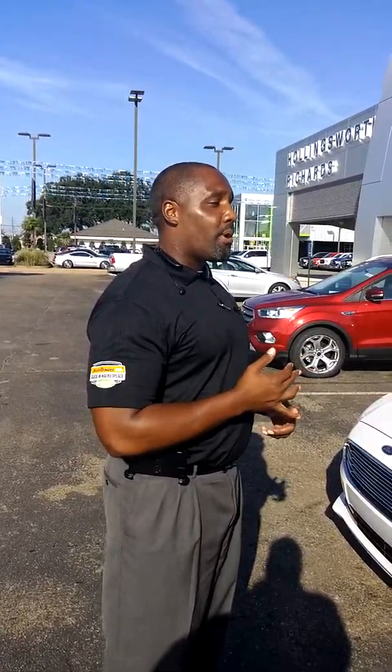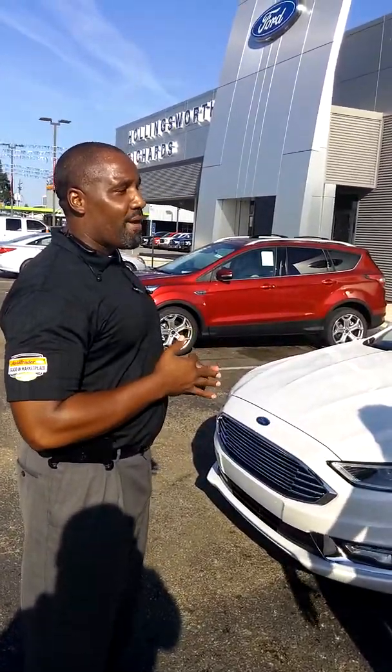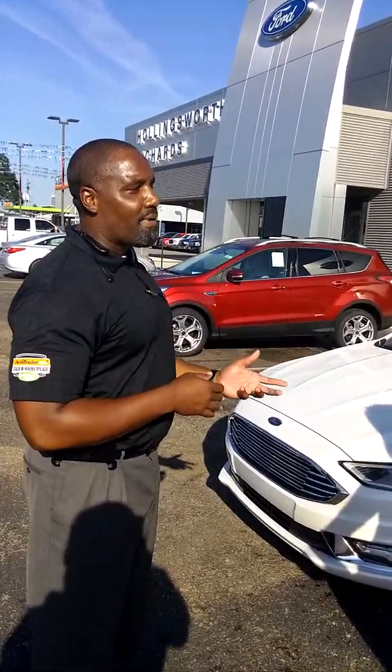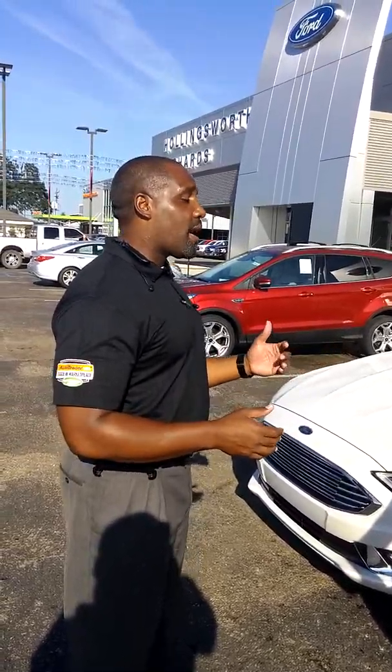Ford put a whole lot of emphasis not just on the outside, but in the engine as well. The vehicle has two new engines in it. You have a 1.0 liter EcoBoost engine, a 2.7 liter EcoBoost, a 1.5 EcoBoost, as well as a 2.5 liter 4-cylinder engine. So that gives you a range of engines and a range of power.